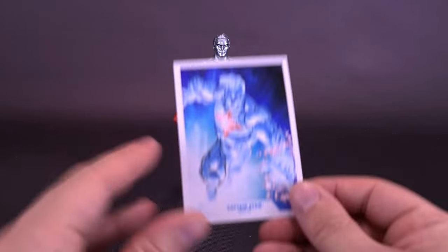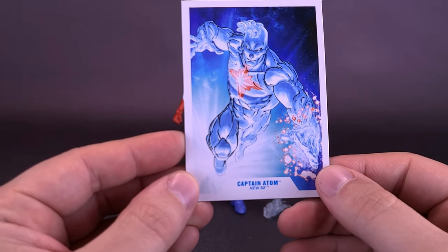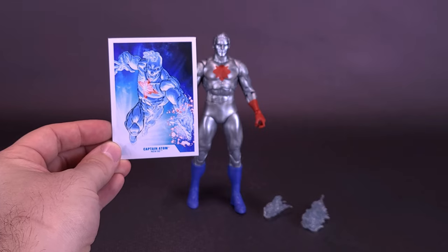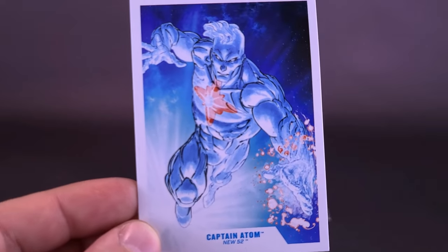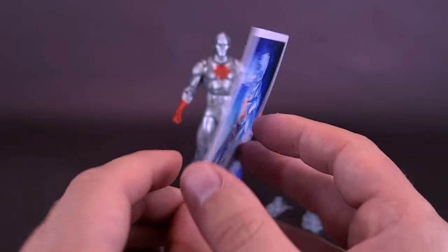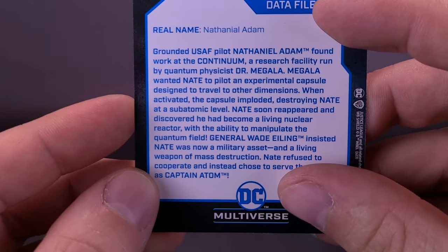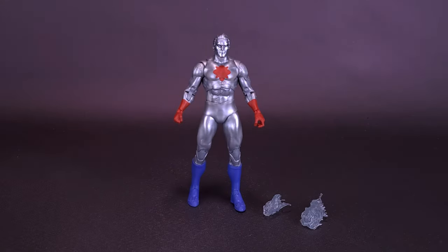The figure comes included with a rather interesting trading card. This one actually depicts the character more from New 52, which isn't quite the likeness they're going with when they molded this particular figure. I feel like with this Captain Atom, he actually gets closer to his classic roots than the more outrageous, almost Iceman look he has from the New 52. Flipping around to the back, the real name in this case is Nathaniel Atom. There is a quite substantial read-up — you can pause and read for yourself if you want.